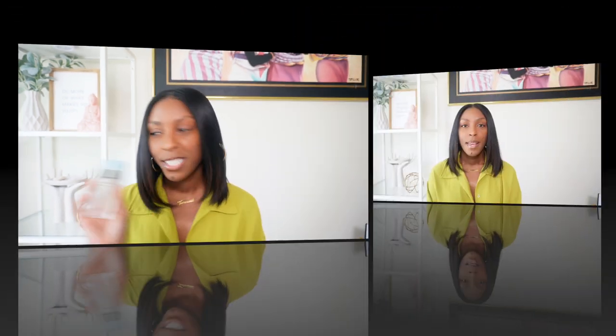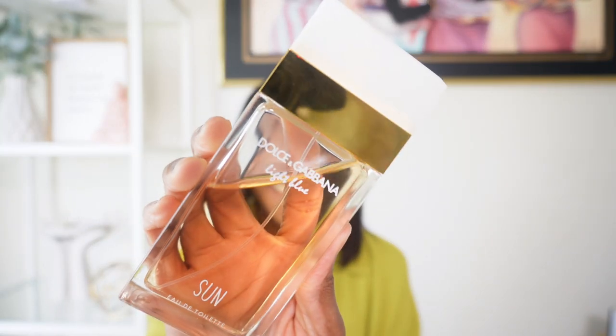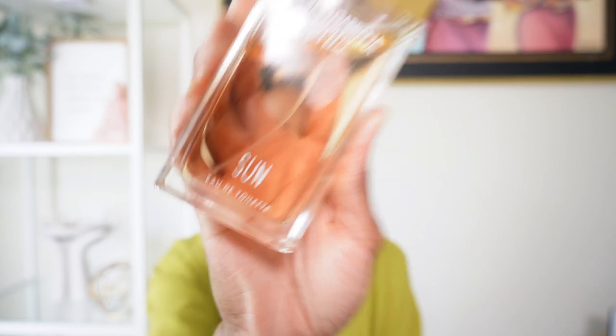Continuing on with summer fresh, the Dolce and Gabbana Light Blue perfume that I do love and am obsessed with is Dolce and Gabbana Light Blue Sun. I absolutely love this. This one also has Granny Smith apple — it has similar notes as the original. Granny Smith apple, lemon essence, ozonic accord, coconut water, jasmine, white rose, frangipani flower, cedarwood essence, amber notes, white musks, and bourbon vanilla. It says it's soft, fresh, sweet, aromatic, and coconut nectar. I think it's the coconut note that really speaks to me — I love coconut fragrances.